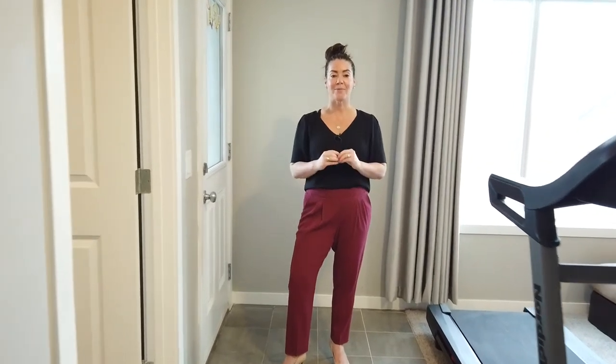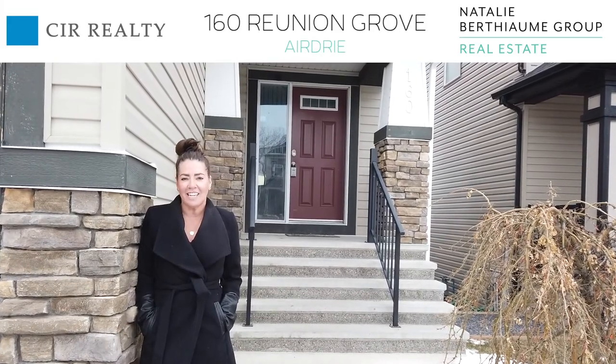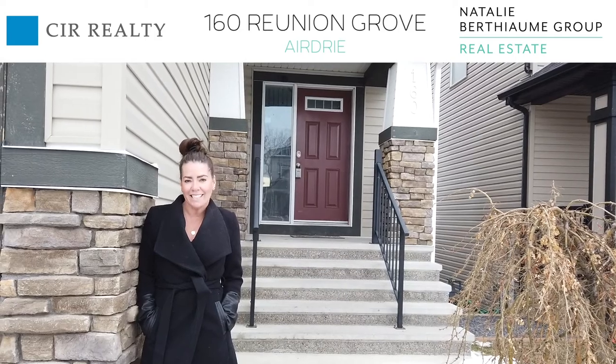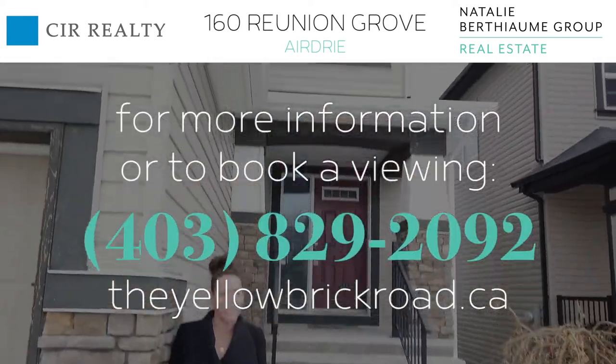I don't want to head into the backyard right now because I'm in heels and there's snow on the ground, but there is a back lane, so it would be perfect if you had a smaller trailer and were looking for some additional parking. Reunion is a great community — you're incredibly close to playgrounds and your kids will be walking distance to Heron Crossing Elementary. If you have any further questions, feel free to get in touch.